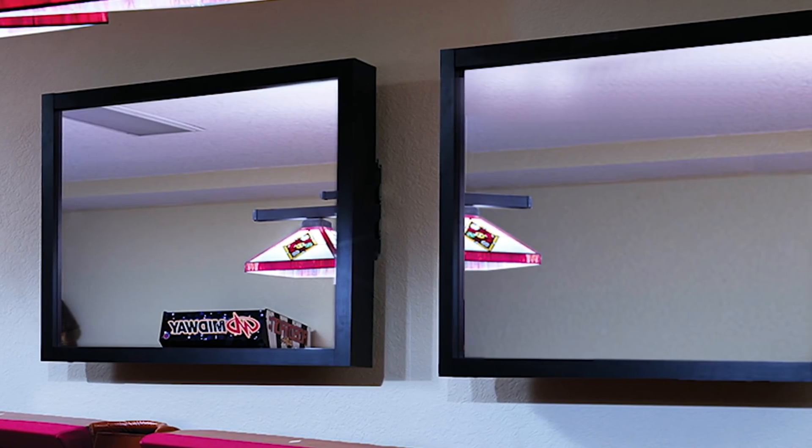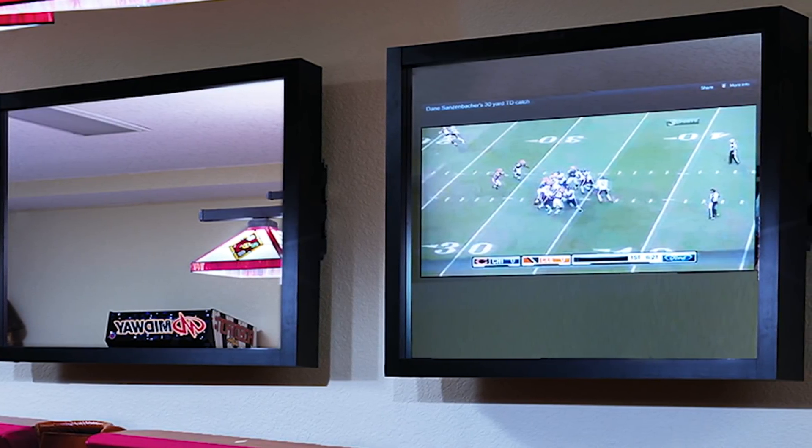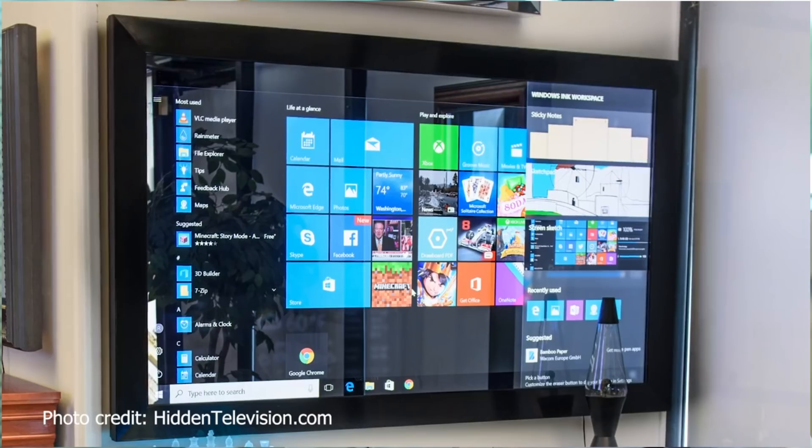I've just talked about the importance of reducing reflections to maximise image quality, but there are different applications where actually having higher reflection is beneficial. This would be a situation where we want to increase the reflection to give a mirror-like appearance when a display is off, but when a display comes on, it pops through just like a regular display.